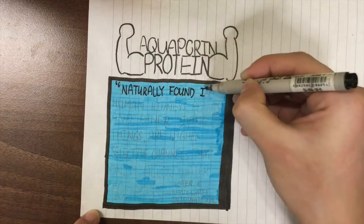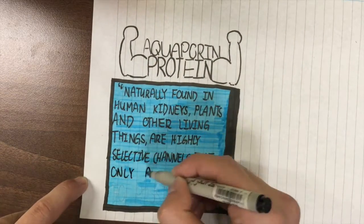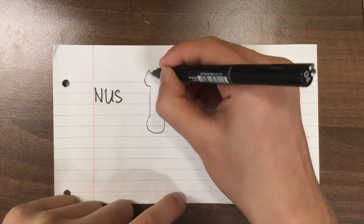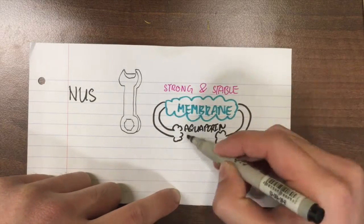Naturally found in human kidneys, plants, and other living things, aquaporins are highly selective channels that only allow water to pass. Researchers from the National University of Singapore have developed a membrane strong and stable enough to hold these aquaporins at a cellular level.